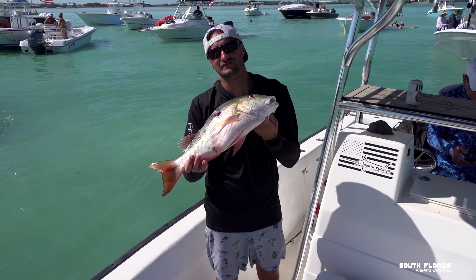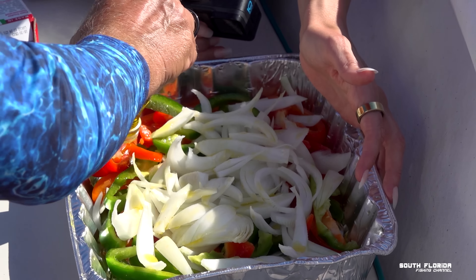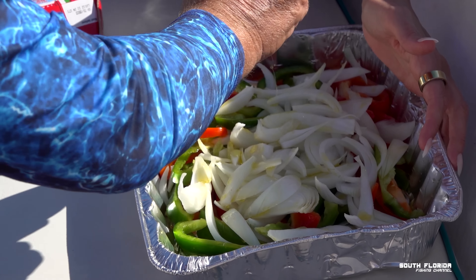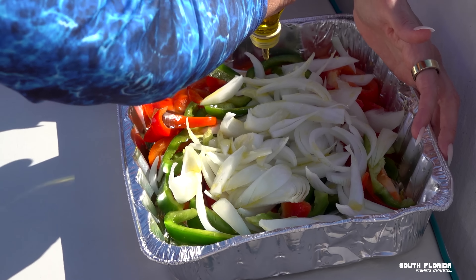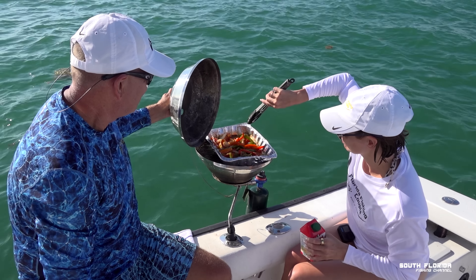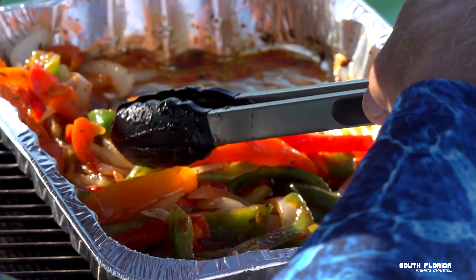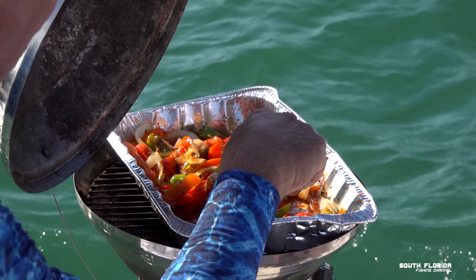We're going to cook up some hot sausages at the sandbar. Dan and Elizabeth are seasoning up some onions and peppers. I've got the Magma grill heating up and the vegetables cooking. If you don't follow them on YouTube, check out Florida Fishing Couple — I'll link them in the description.